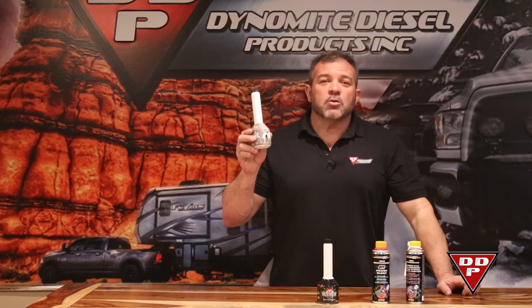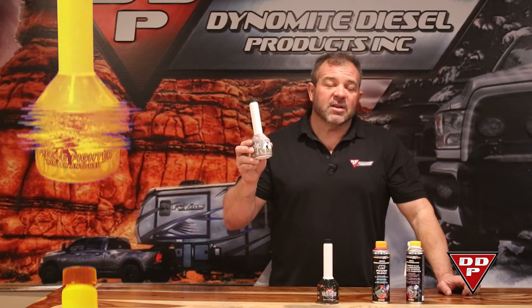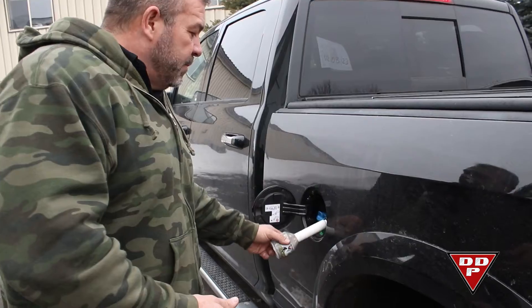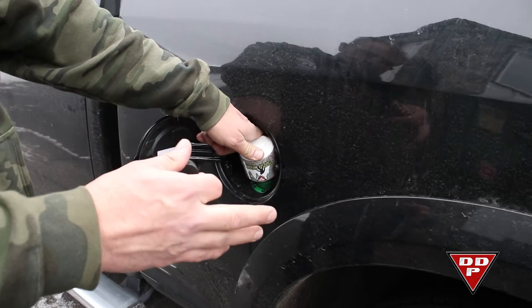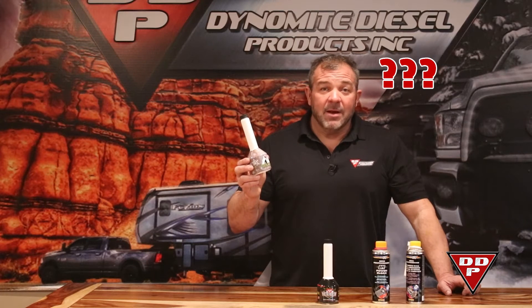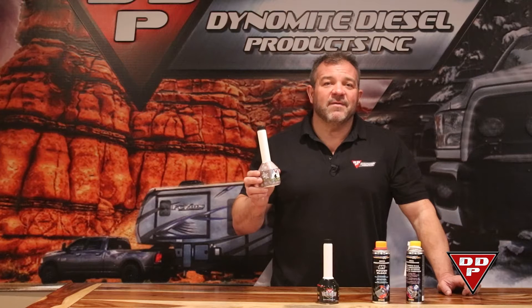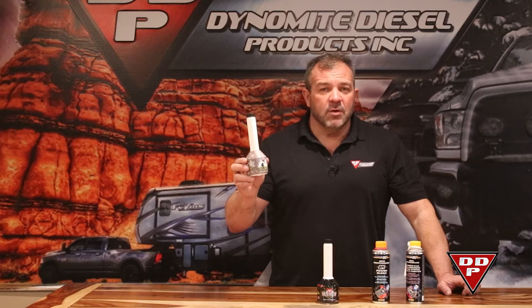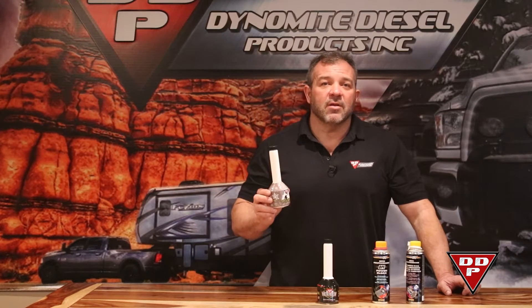Secondly, the actual Freeze Fighter. This stuff really does work. This is brought to you by Dynamite Diesel Products and it's an extremely good product. This bottle will treat 30 gallons and it will help you drop the freeze point — or the gel point — of your diesel by 10 to 15 degrees. It's going to help you drop another 10 to 15 degrees per 30 gallons per bottle. Get some of this stored in your truck. If you do get a cold snap, add it before it gets you and you don't have to take your truck into the garage and let it warm up.